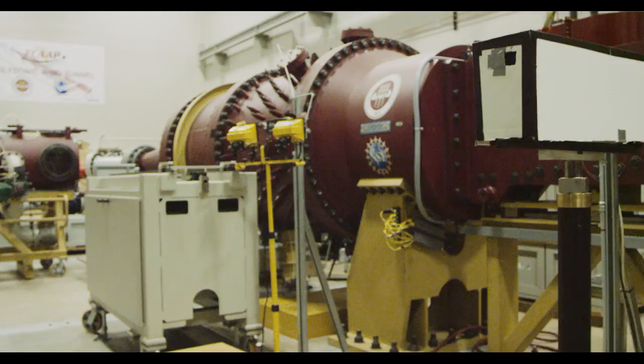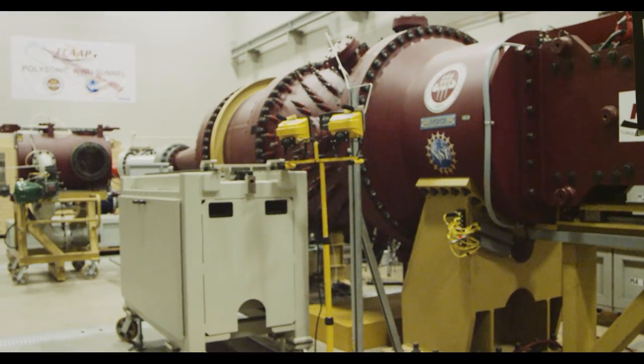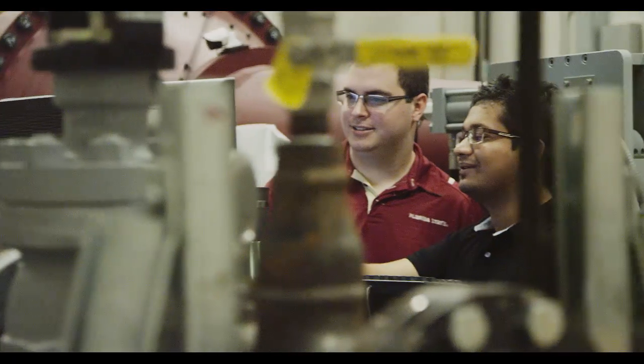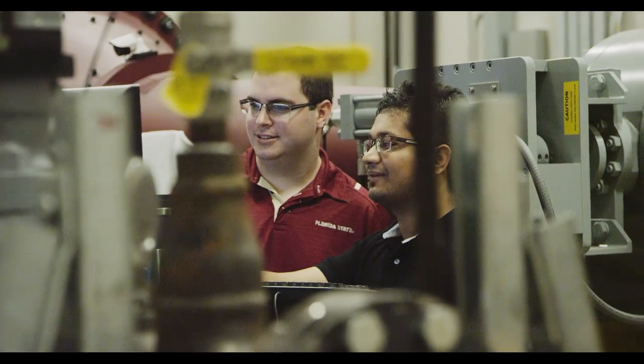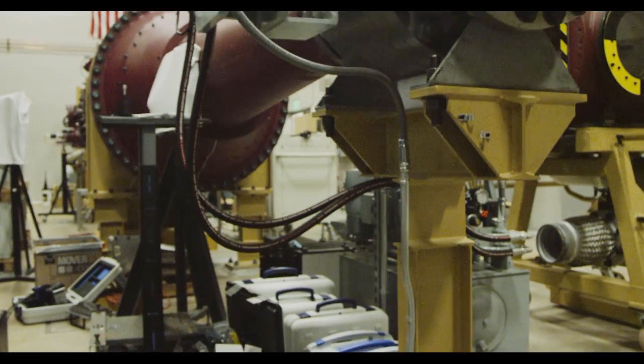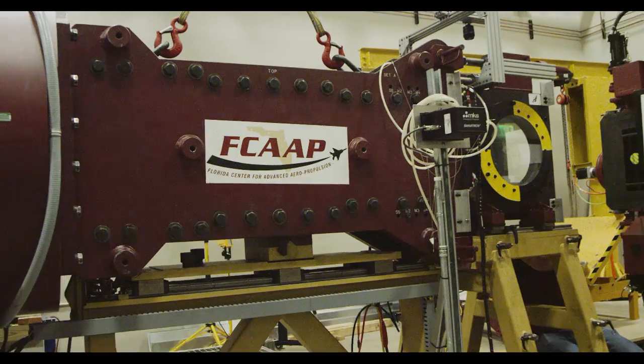One of my favorite aspects of getting to work in research centers is the hands-on experience — working with my models. For example, I work in the polysonic wind tunnel and developed a model that measures cavity fluctuations. I get to work with very interesting techniques to see and visualize the flow around the cavity, as well as instrumentation to measure pressure fluctuations within the cavity.